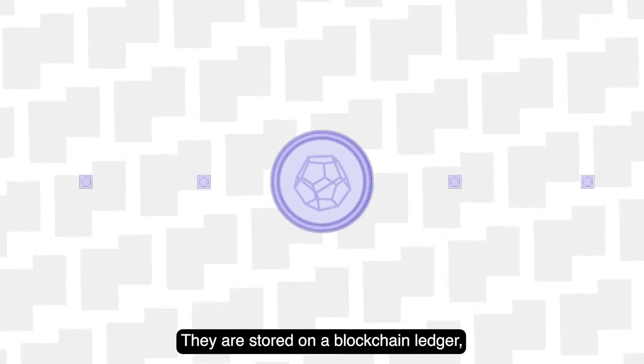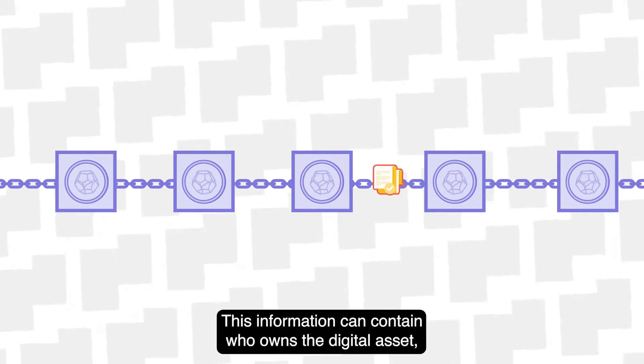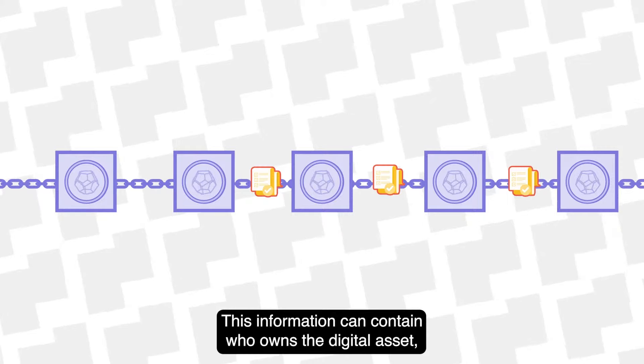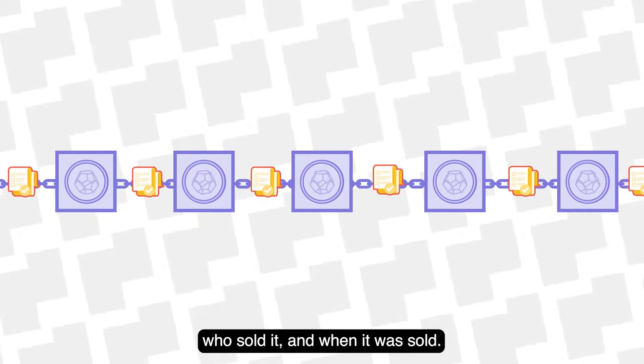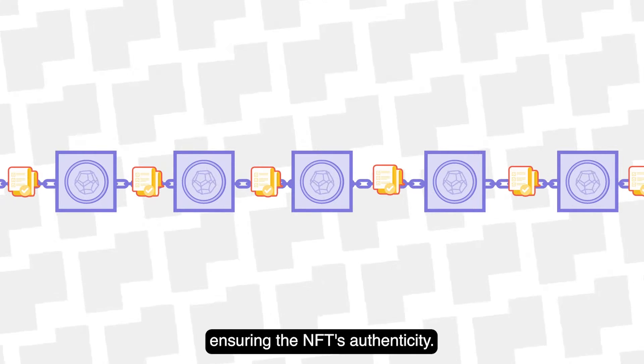They are stored on a blockchain ledger, which is a list of information that is the backbone of all cryptocurrencies. This information can contain who owns the digital asset, who sold it, and when it was sold. This information is also encrypted, ensuring the NFT's authenticity.